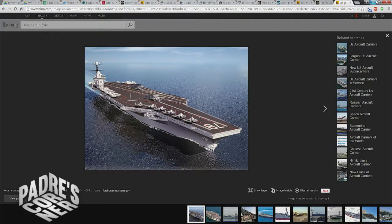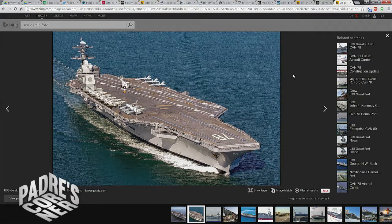Supercarriers, if you are at all into naval technologies, you know are the queens of the sea. They're absolutely huge — the largest being the Nimitz-class carrier, which is 333 meters long and displaces up to almost 106,000 metric tons. They're also fast, capable of steaming up to about 35 knots and above.